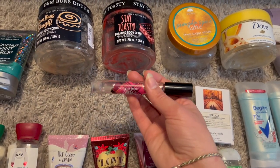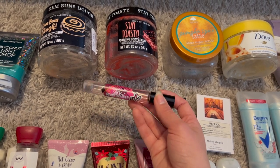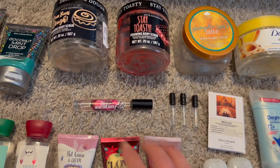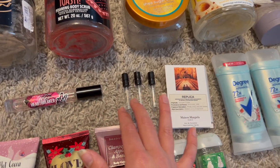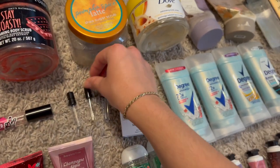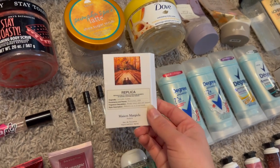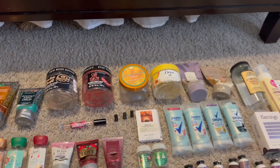Let me know your favorite Victoria's Secret scent down below. I also finished three mini perfumes — tangerine squeeze was okay, vanilla bourbon was my favorite, and cloud musk was good. I also finished a Replica autumn vibes, which was really nice for fall. Then six body scrubs: two from Onyx Bathhouse in cinnamon sugar and toasted marshmallow, a Tree Hut pumpkin spice latte scrub which was a fall favorite.